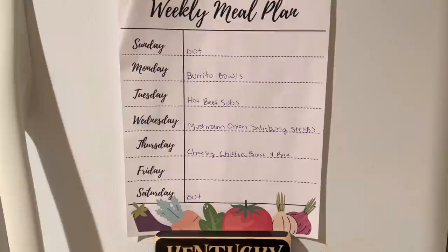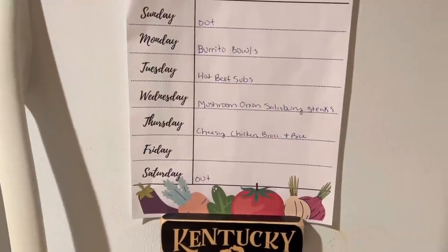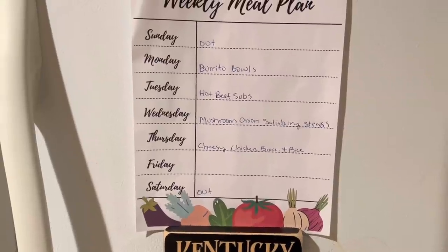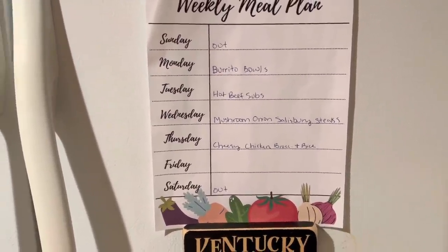We are going to start out with some burrito bowls. I got this idea from TikTok — she made this huge burrito bowl like a Qdoba. It had rice, corn, black beans, fajita chicken, and sour cream. She just loaded it up and it looked really good, so I was like I got to do that. Also going to be doing some hot beef subs — this is a crock pot recipe I found on Pinterest, and I'm excited to share that with you guys next Monday.